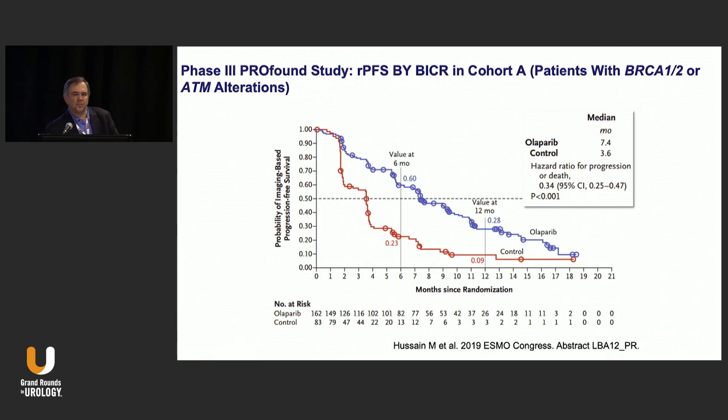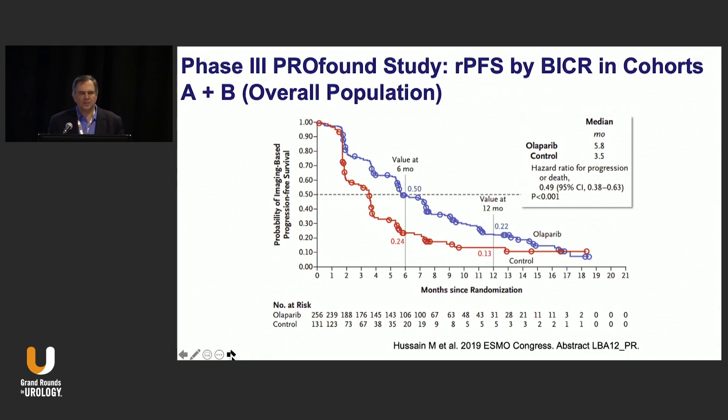This is the primary endpoint of the study — radiographic progression-free survival in cohort A. There's about a four-month improvement in rPFS. The hazard ratio is more impressive at 0.34. At 12 months, 28% versus 9% of patients have not progressed. Looking at rPFS across both cohorts A and B, the median survival is preserved with a hazard ratio of 0.49.